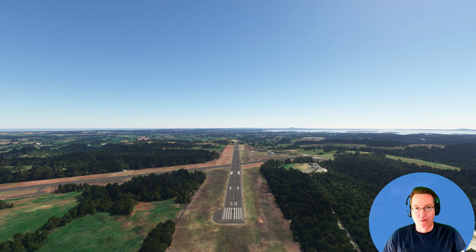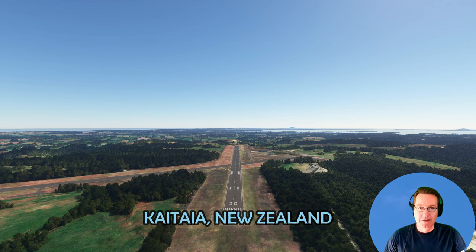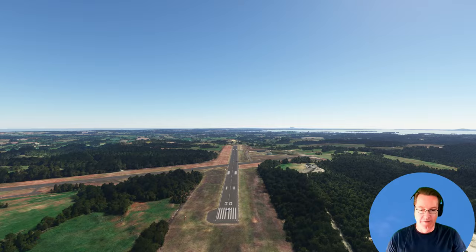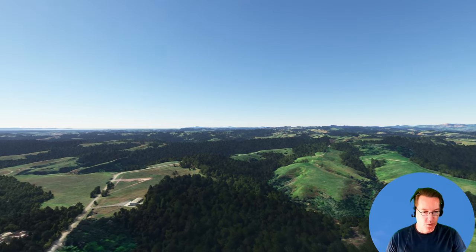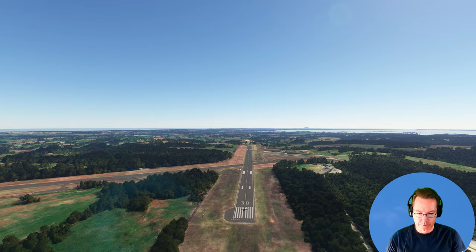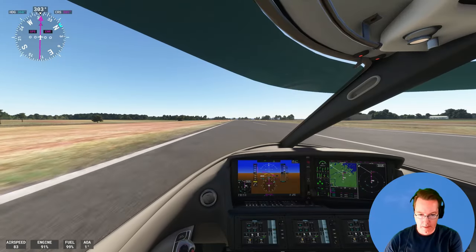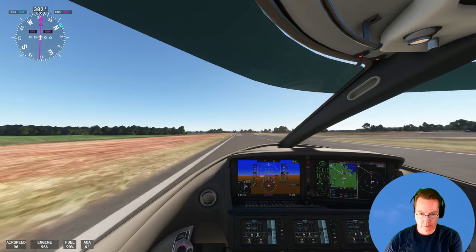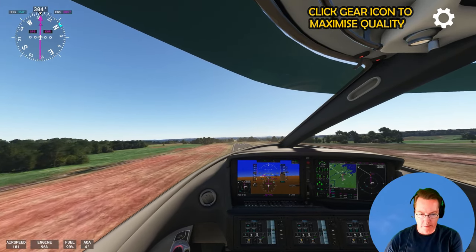We're at the northernmost airport in New Zealand — Kaitaia. We arrived here in the last video from Auckland. We'll fly directly west, across the Tasman, to Sydney. Kaitaia is a very rural area, only 5,000 people. And off we go. 90 and rotate. Positive rate of climb, gear up.